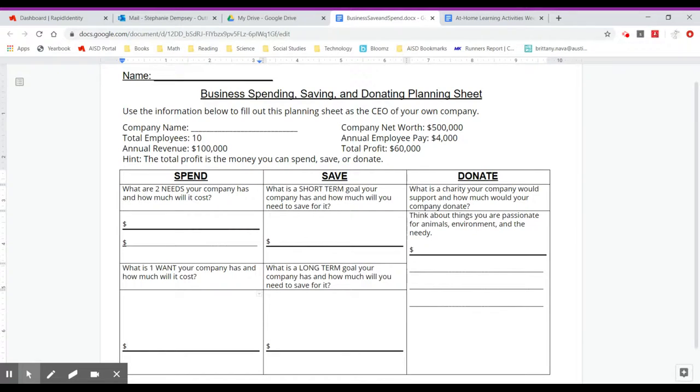You want to think of a short-term goal for your company. For instance, maybe it could be expanding to a bigger building or hiring more employees. Then you also want to think about a long-term goal — maybe adding a new storefront or expanding to hundreds of employees. Think about how much this goal is going to cost you and write that down.